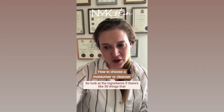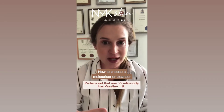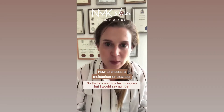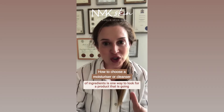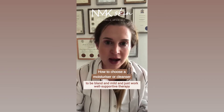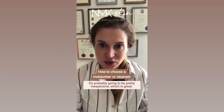So look at the ingredients. If there's like 50 things that you can't really pronounce on there, perhaps not that one. Vaseline only has Vaseline in it, so that's one of my favorite ones. I would say number of ingredients is one way to look for a product that is going to be bland and mild and just work well as supportive therapy for your skin. It's probably going to be pretty inexpensive, which is great.